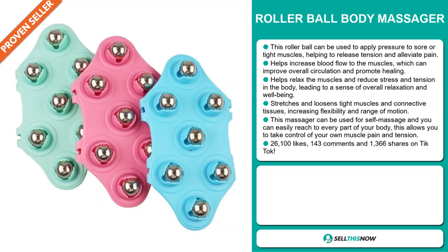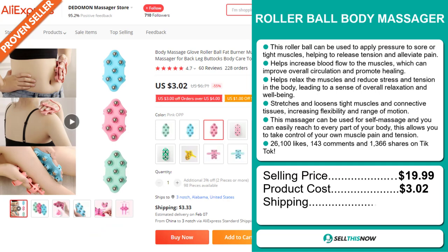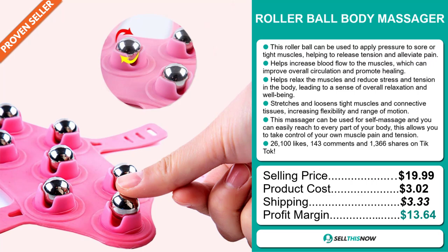The selling price for the Rollerball Body Massager is just under $20, whereas the product cost is only $3.02. Shipping will set you back $3.33, so you're looking at a good profit margin of $13.64. Sell this now.